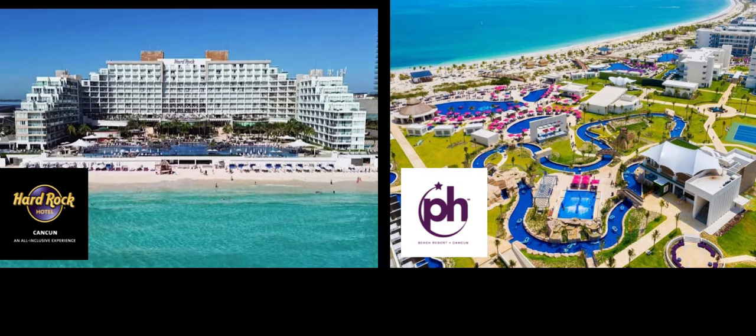Now let's compare the size of the resorts. I believe the actual number of rooms are about the same. Things just seem to be a little more condensed and tighter at the Hard Rock, where Planet Hollywood seems more spread out. We'll get into the details of all the amenities, restaurants, and bars in upcoming sections.